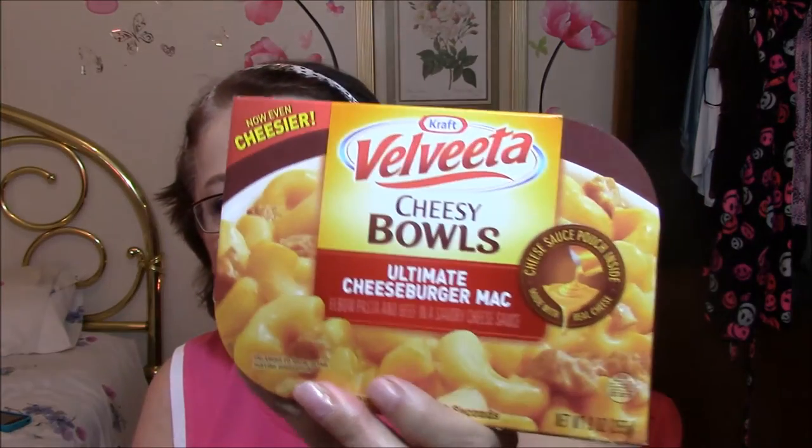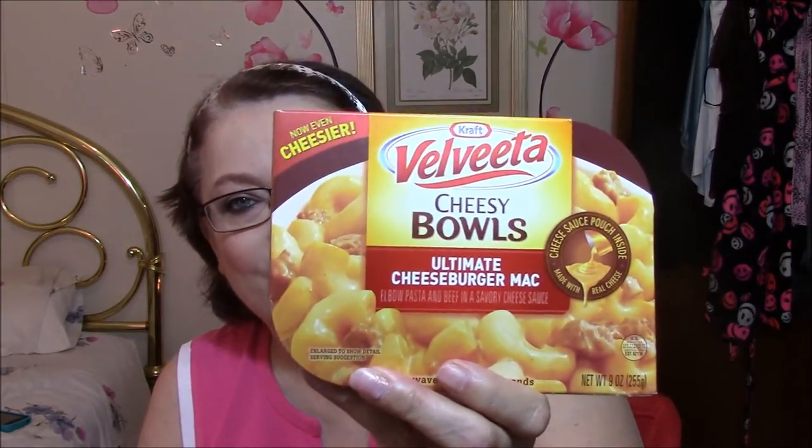And the last thing in my favorites — you guys are going to think I'm nuts — but I take this to work with me at least three times a week and have it for lunch. I love this stuff: it's Velveeta Cheesy Bowls Ultimate Cheeseburger Macaroni. The macaroni and hamburger come in a little bowl, then there's a cheese packet on top. You microwave it for a minute, add the cheese packet, sometimes salt and pepper or bacon bits, and eat it with a few potato chips. I only get a half hour for lunch so it has to be quick.